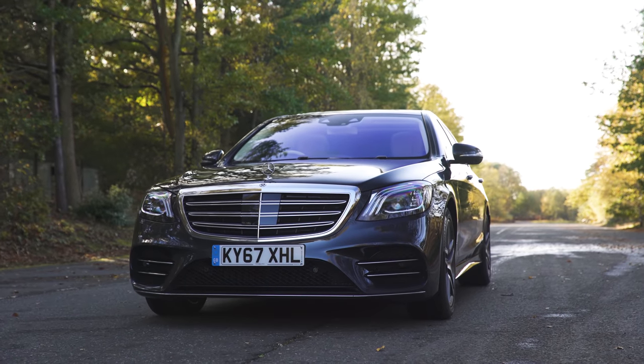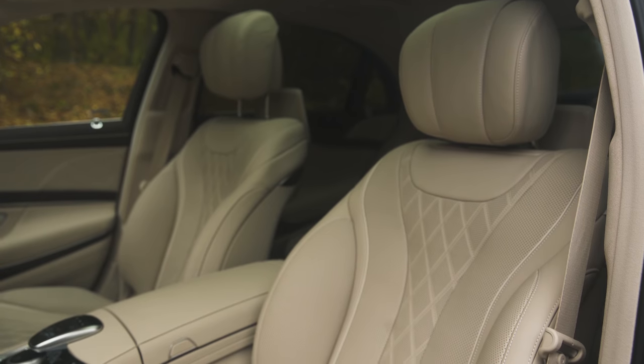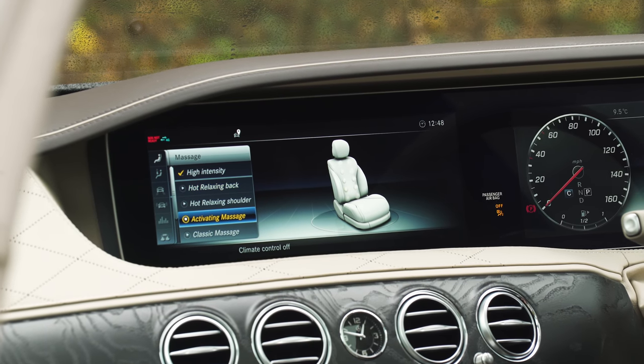The Mercedes S-Class is designed with the ultimate levels of luxury in mind, and inside it's just as comfortable as you'd expect. Up front, the seats are electrically adjustable in almost every way imaginable, and there are various massage modes to relax the shoulders after a long day in the boardroom.